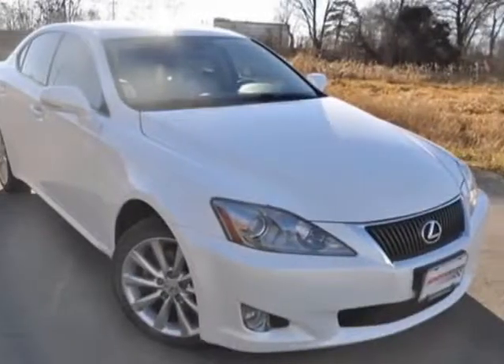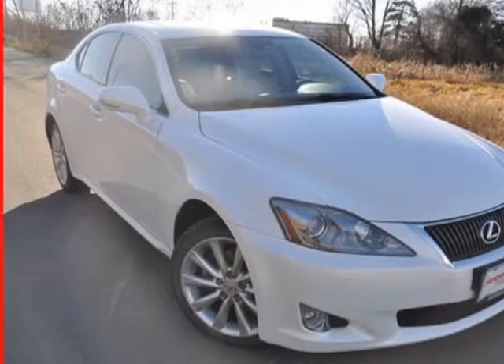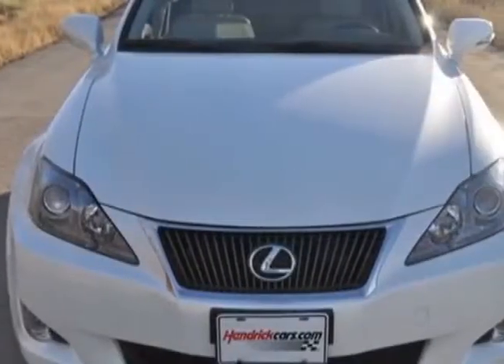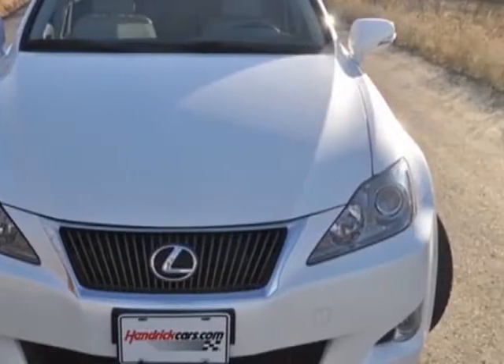Check out the certified pre-owned 2010 Lexus IS 250. This IS 250 has just under 47,500 miles. This vehicle has a limited warranty.